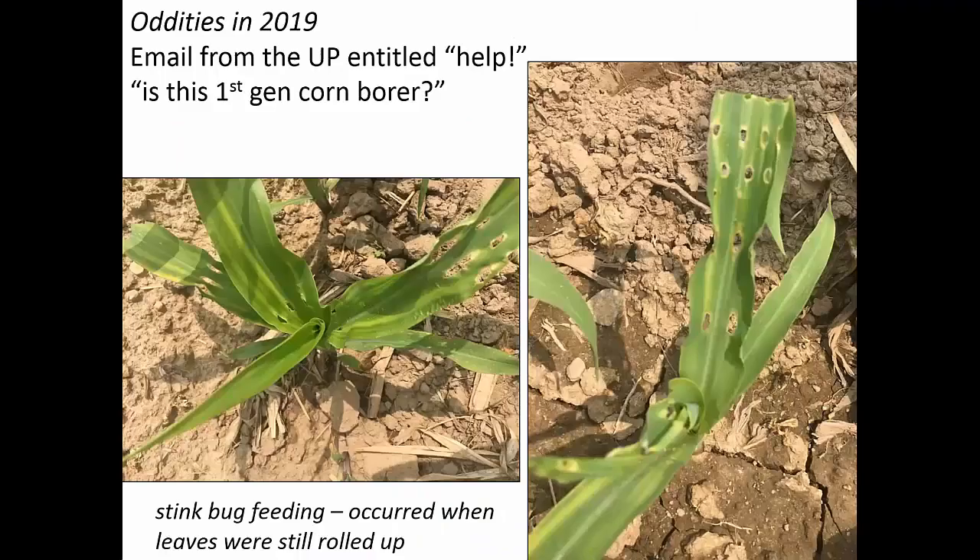Someone asked if this was first generation corn borer — but this was stink bug damage. You can see the holes have a yellow cast around them, and this happened quite early when the plant was rolled up. Then as the plant unfurled, the stink bug was long gone — but another indication of weediness early.